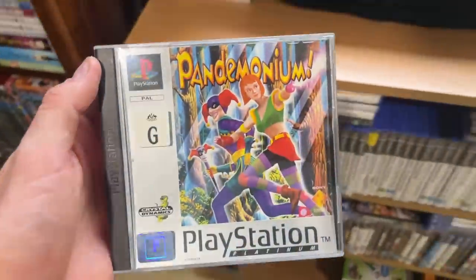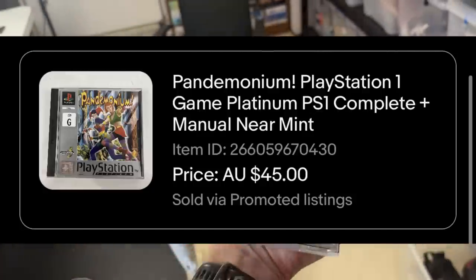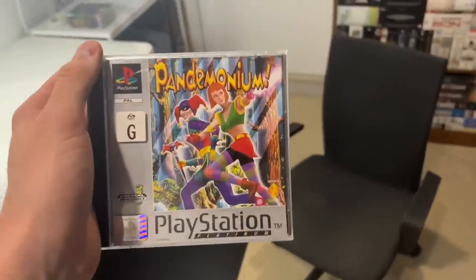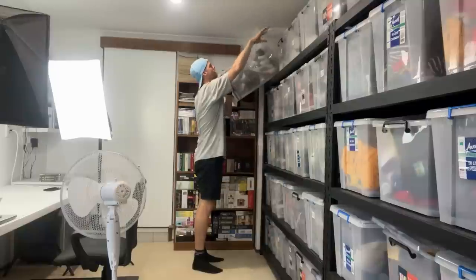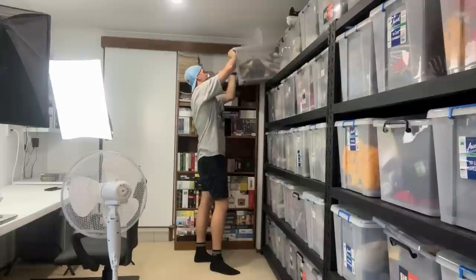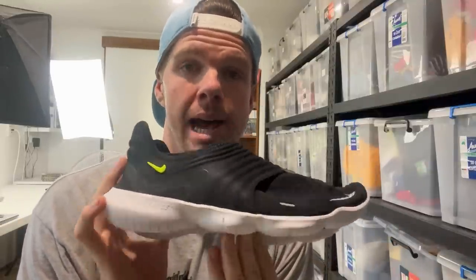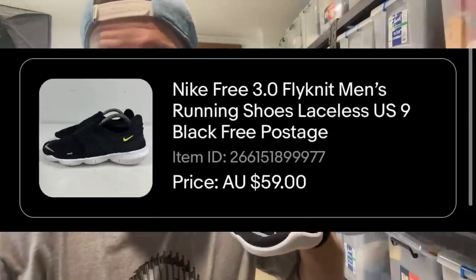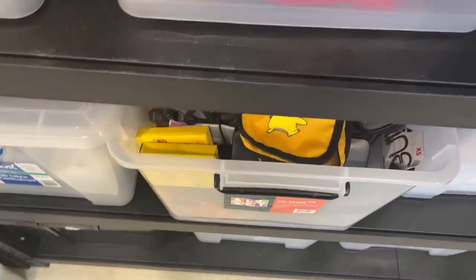I was wrapped to see this one sell - Pandemonium on the PlayStation One, we got a $45 sale price. An absolute classic video game - if you've got any PS1 games you're looking to sell, get in touch, I'm happy to buy them. This was an awesome shoe to sell as well - a pair of pretty much brand new Nike Free 3.0s, men's size 9. We got an international sale on these - $20 worth of international postage, they're off to Georgia in America. $59 sale price plus $20 shipping - pretty stoked with that.